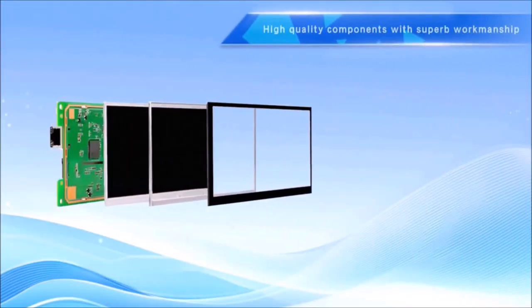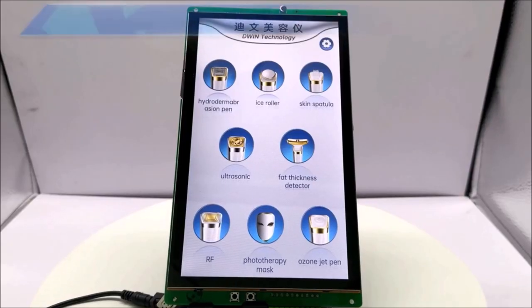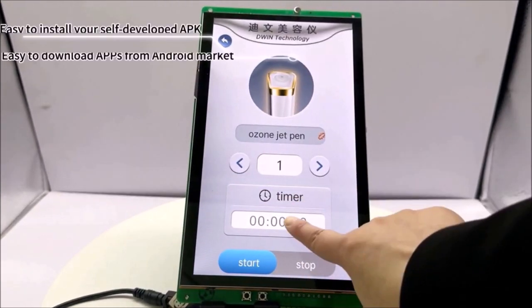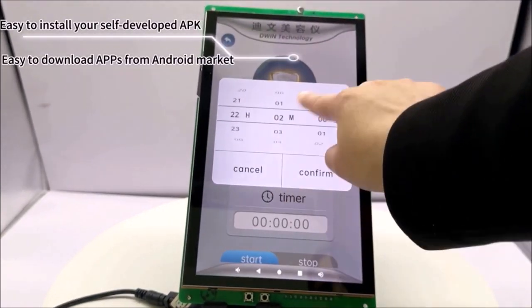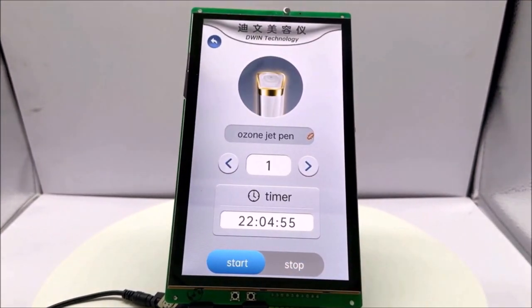Built using high-quality components and with APK and API support, making development simple and fast. Available from 5 to 15.6 inches, making them ideal for industrial applications such as EV charging, home automation, and industrial equipment.